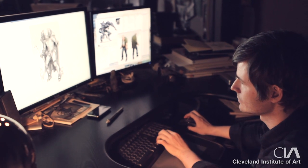My name is Wesley Burt and I graduated from Cleveland Institute of Art in 2004. I work at a company called Massive Black. I'm a senior concept artist.